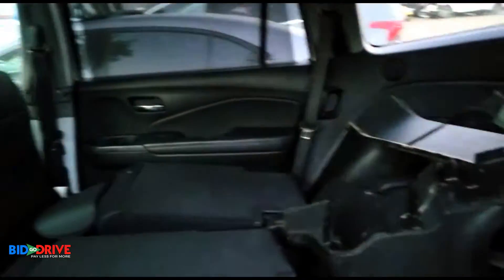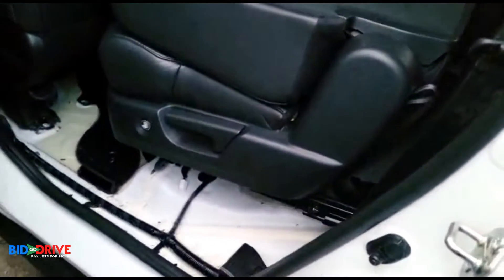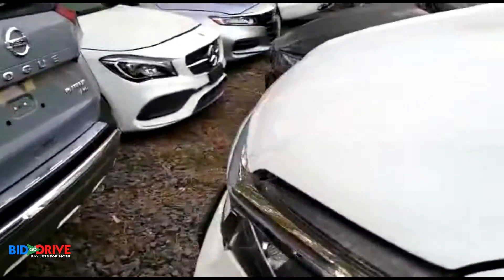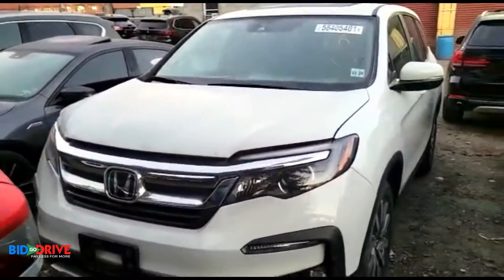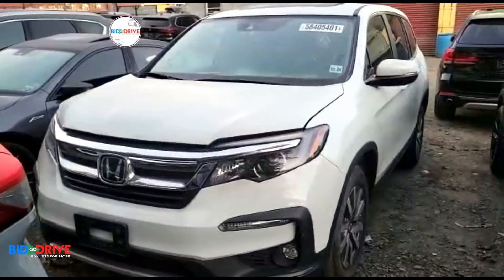We ordered a new carpet from the dealer and new cushions. There'll be no odor, no smell — it'll be a real nice, straight car with no previous frame damage, no paintwork. It'll be like a new vehicle when we're done. When it's done, we'll post photos on our website.